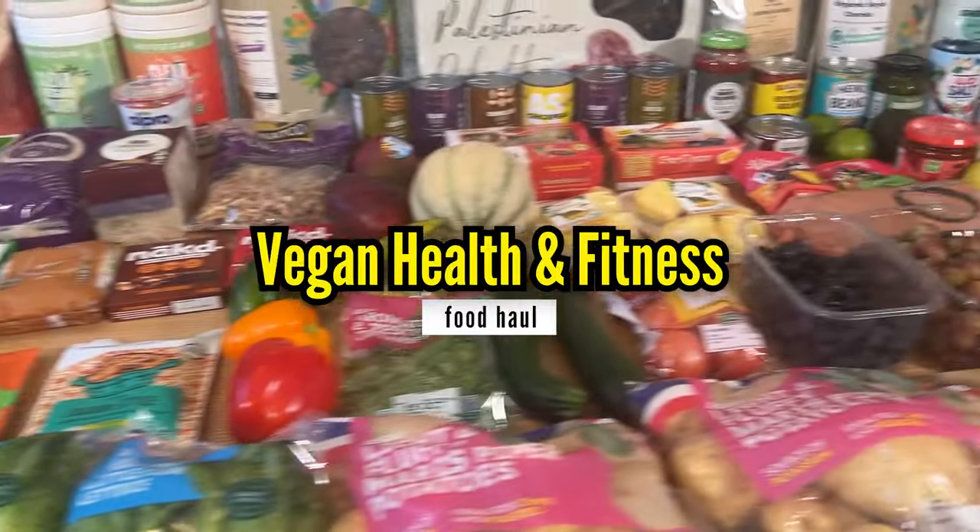Vegan health and fitness food hall. This is the kind of stuff I eat as a plant-based nutritionist and personal trainer.